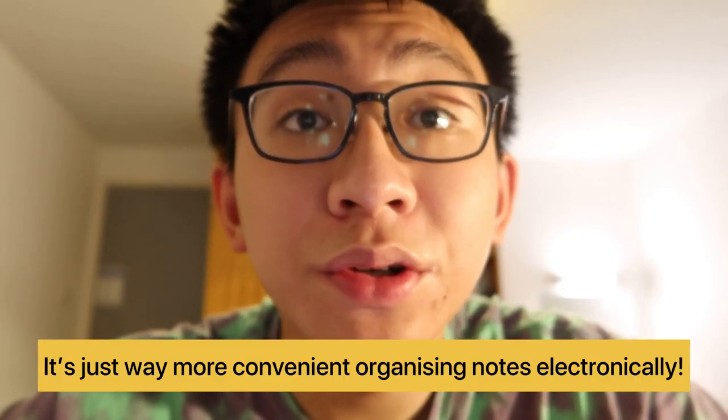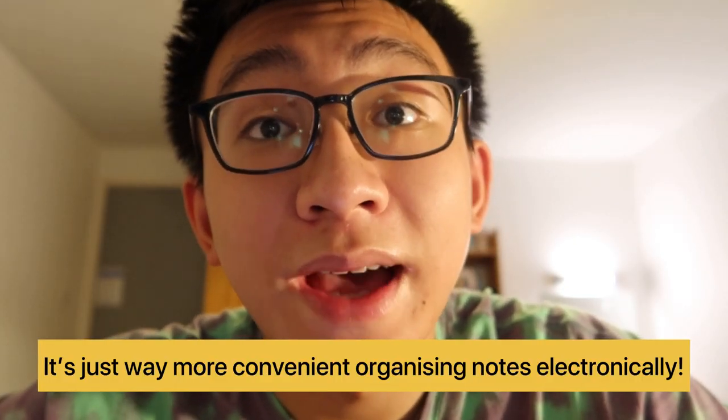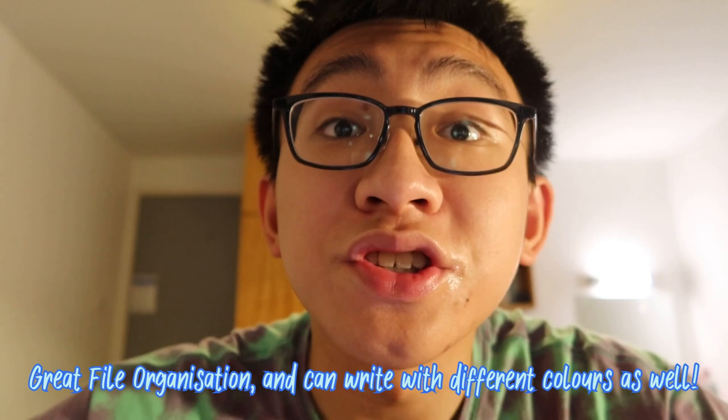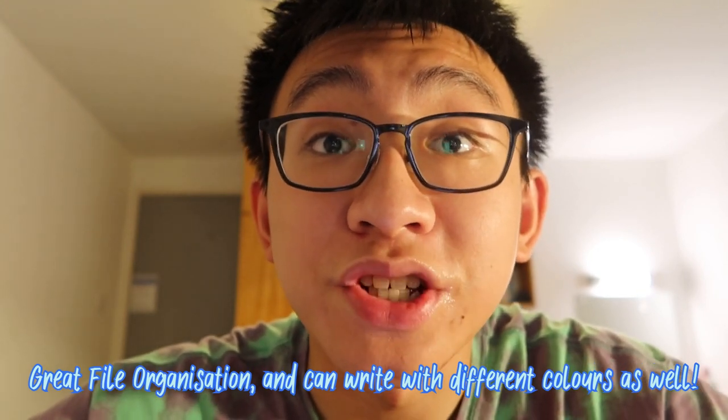My fourth essential is my iPad along with my Apple Pencil. This is another device that I use for note-taking — probably one of the best investments I've made. I've been using it since high school. I can download the lecture slides on my iPad and then write additional remarks from the lecturers onto the slide. One great app I recommend for note-taking on the iPad is called Notability — you can divide notes into different sections, tags, and folders, and write your notes in different colors as well, which is pretty good.